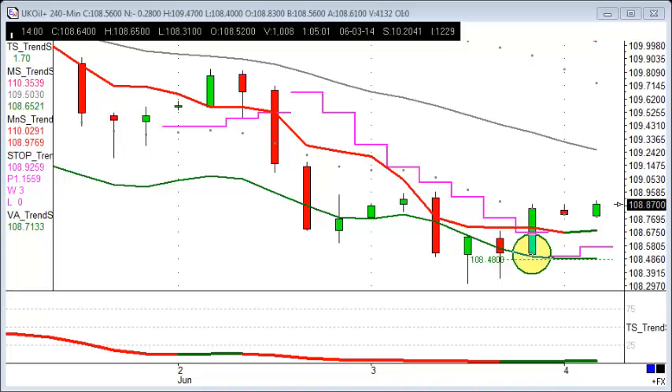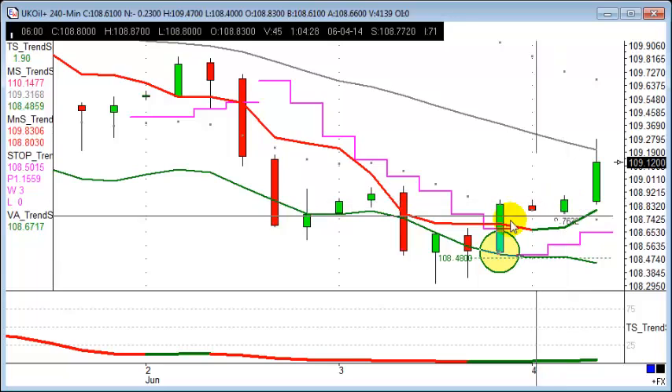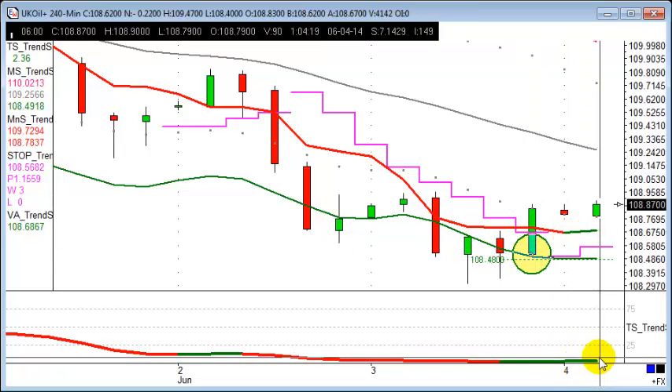Let's start off with a buying trade from this morning. In the small hours, at about six o'clock, we had a buy — and there was plenty of time to place the trade. Why was it a buy at that point? Well, the green sniper, the green vector average line, and the green trend signal line — those three indicators were giving us confirmation that this market is now likely to go higher.